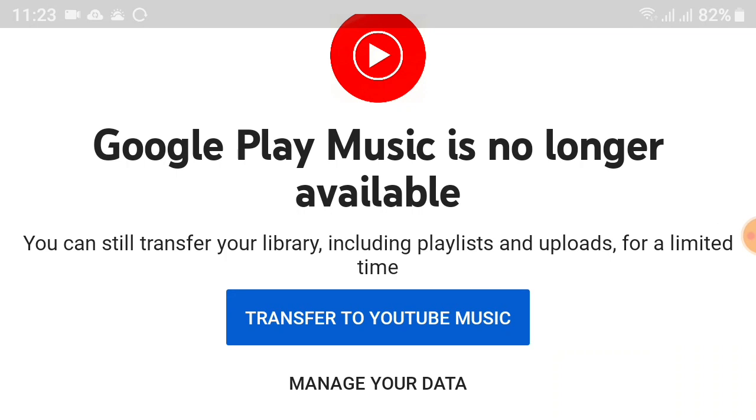Google Play Music's webpage displays a message announcing that the service is no longer available. It further says that users should transfer their library to YouTube Music and can no longer continue listening to their Play Music library on mobile. There is no longer an option to browse music.